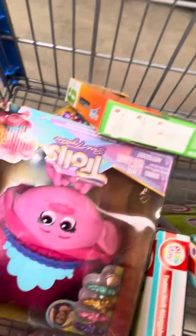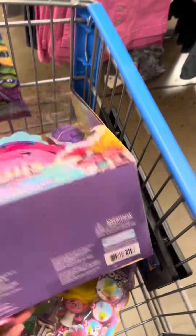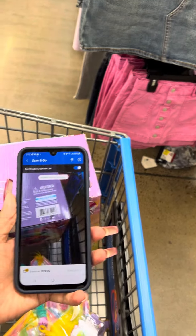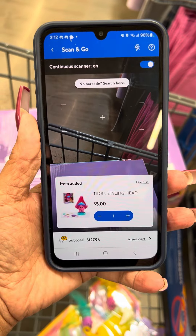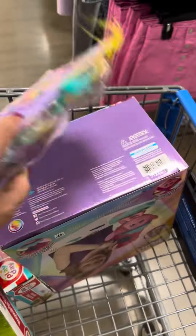And then the Troll — I'm going to come to the side to show you. I showed you guys this in my last video. It was for fifteen dollars on clearance, and they marked it down again to five dollars. These little Trolls right here are also for one dollar.